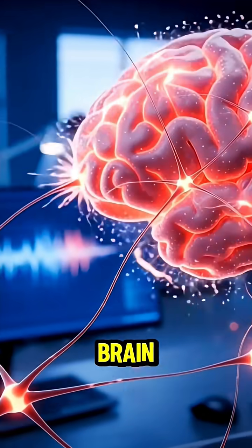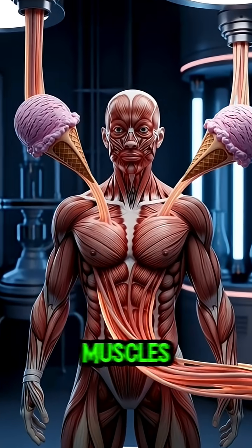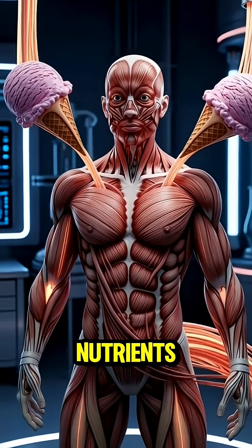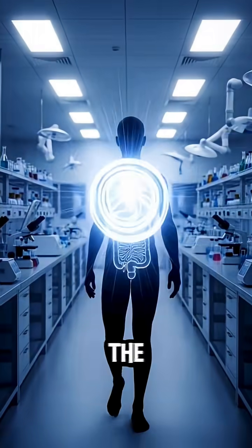The camera zooms to the brain, where neurons spark brightly, then moves across muscles fueled with flowing nutrients. A glowing microbiome appears inside the intestines.